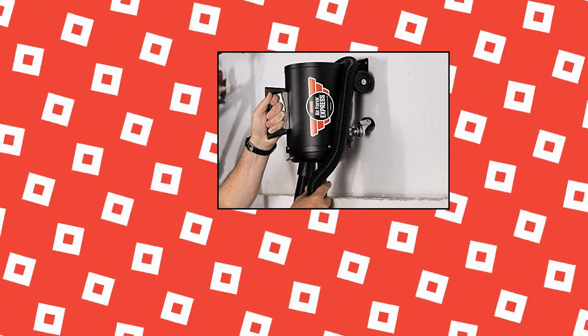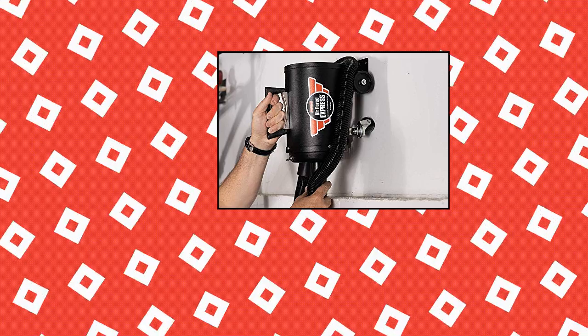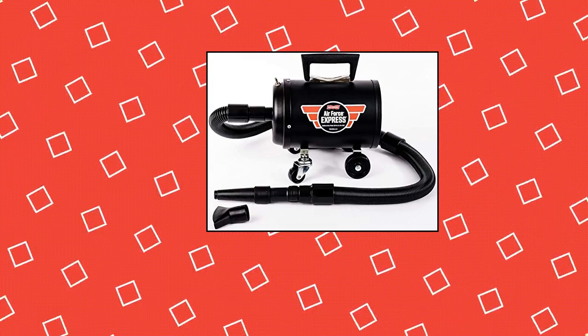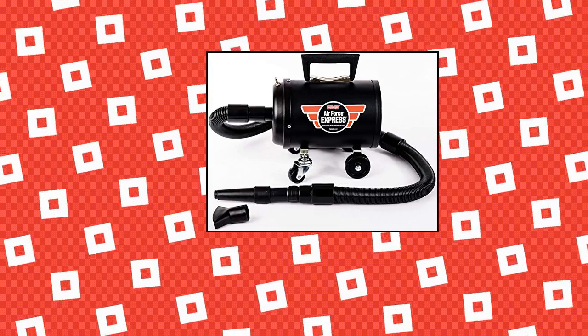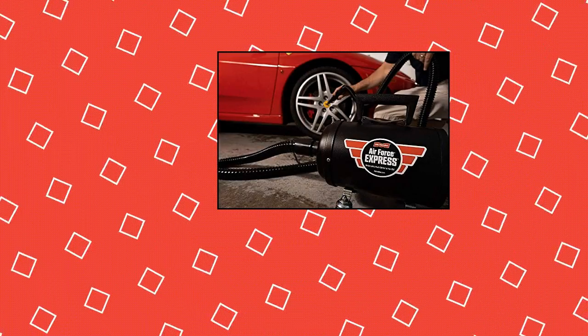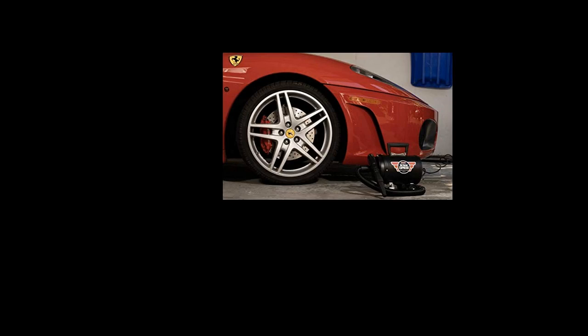Metropolitan vacuum cleaner — perfect for getting water out of side-view mirrors, door jams, body seams, grills, lights, etc. 4.0 peak horsepower twin fan motor capable of delivering up to 34,000 linear feet per minute, over 350 miles per hour, of clean, dry, warm air — 35 degrees Fahrenheit above ambient — filtered air.